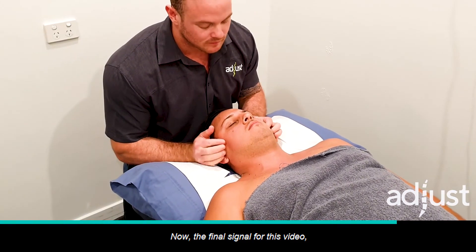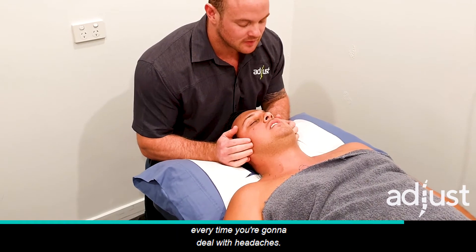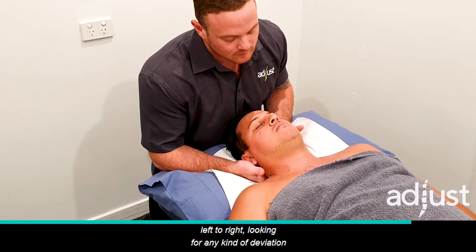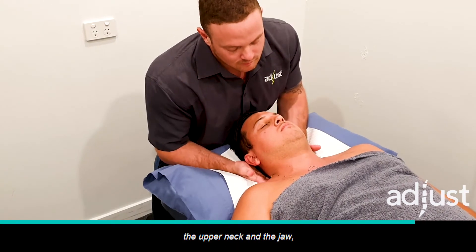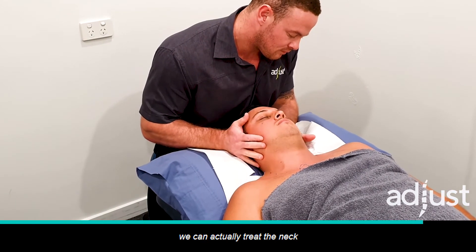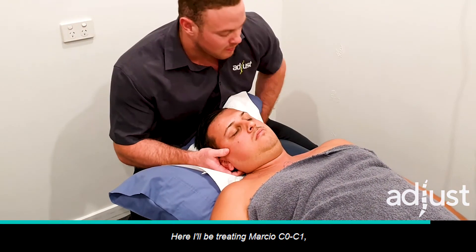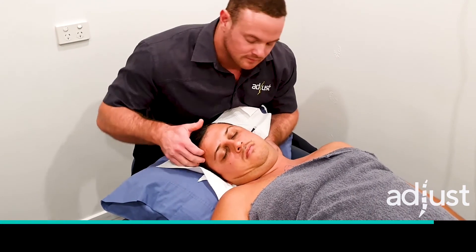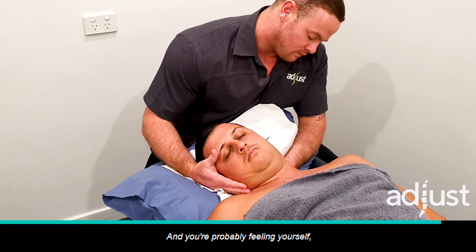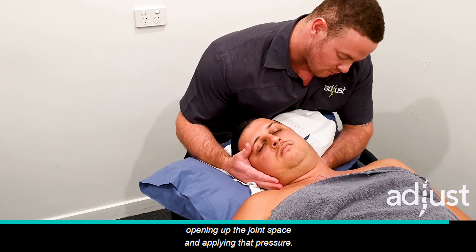The final segment for this video is a brief TMJ — jaw — assessment. We know dysfunction here can also relate to headaches, so it's super important to check every time we're dealing with headaches. Here Marcio is opening wide, closing, moving left to right — we're looking for any kind of deviation from one side to the other, checking the relationship between the upper neck and the jaw as they attach directly to each other. We can also treat the neck specifically for headaches in the supine position — laying on your back — where I'll be treating Marcio's C0-C1, which is that first joint in the neck, very commonly related to headaches, stiff neck, and TMJ dysfunction. We put him in a small degree of rotation, opening up the joint space, and apply a gentle pressure.